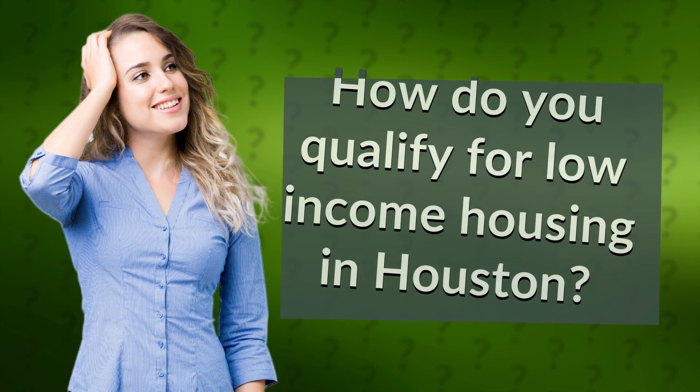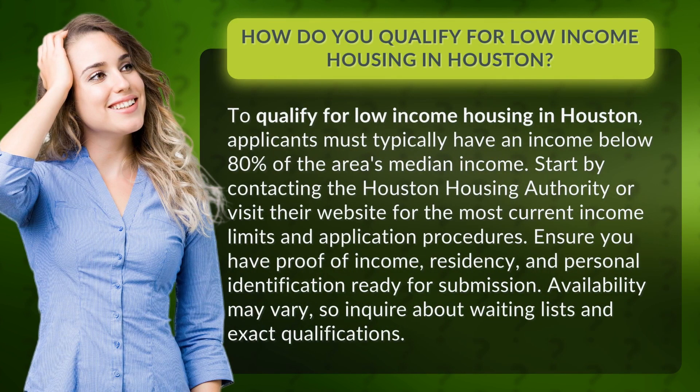How do you qualify for low-income housing in Houston? To qualify, applicants must typically have an income below 80% of the area's median income. Start by contacting the Houston Housing Authority or visit their website for the most current income limits and application procedures.